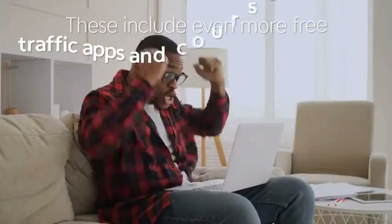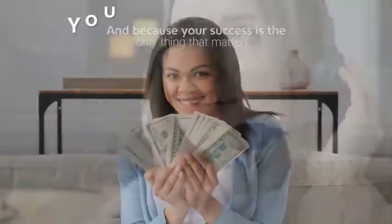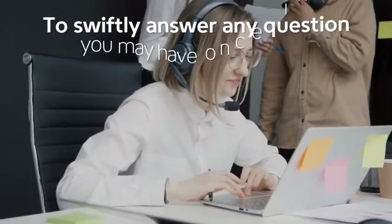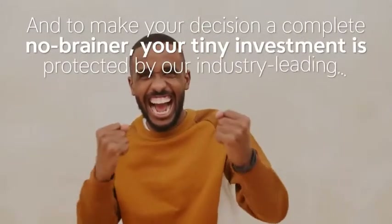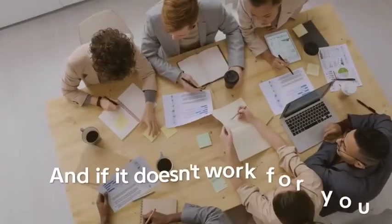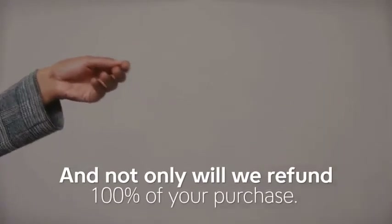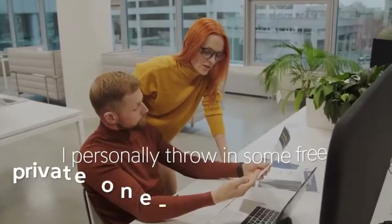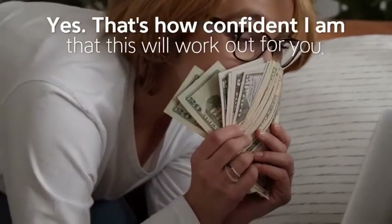These bonuses include even more free traffic apps and courses designed to help you succeed, and because your success is the only thing that matters, you're covered by our US-based support team to answer any questions you may have. To make your decision a complete no-brainer, your tiny investment is protected by our industry-leading 180-day money-back guarantee. If it doesn't work for you, that's our fault — not only will we refund 100% of your purchase, I'll personally throw in free private one-on-one coaching to help you succeed online.